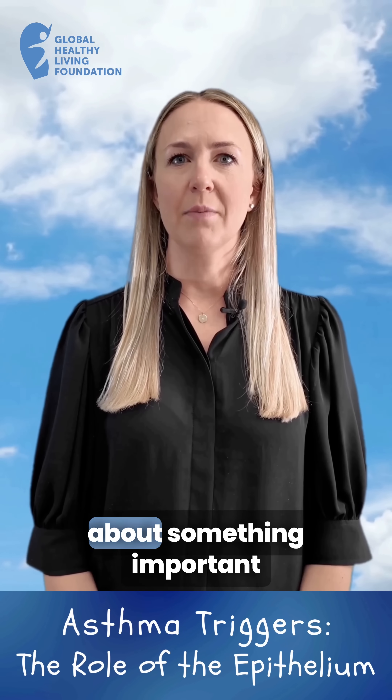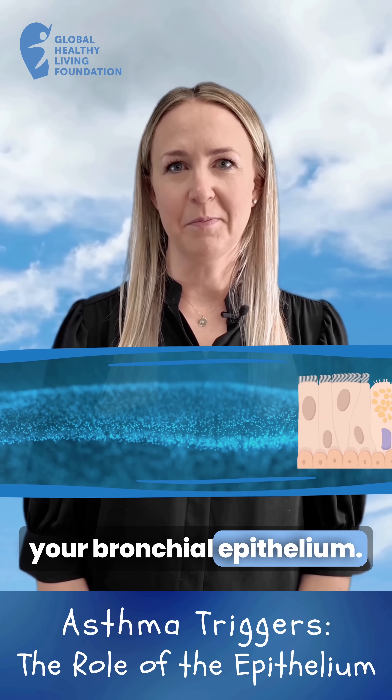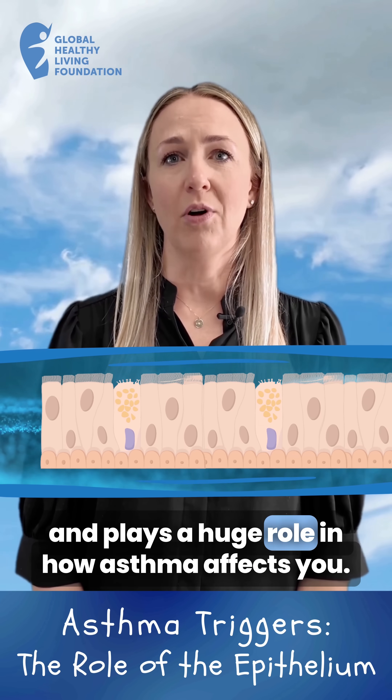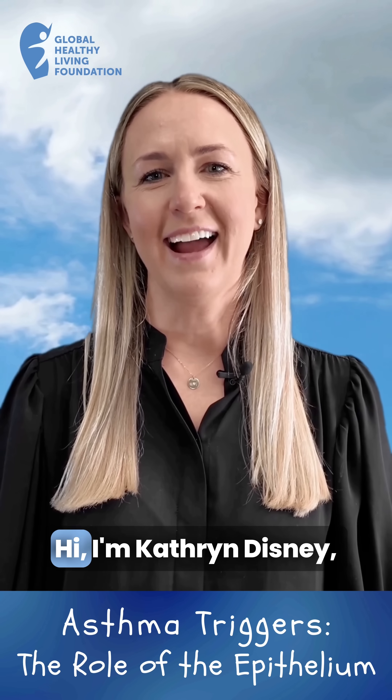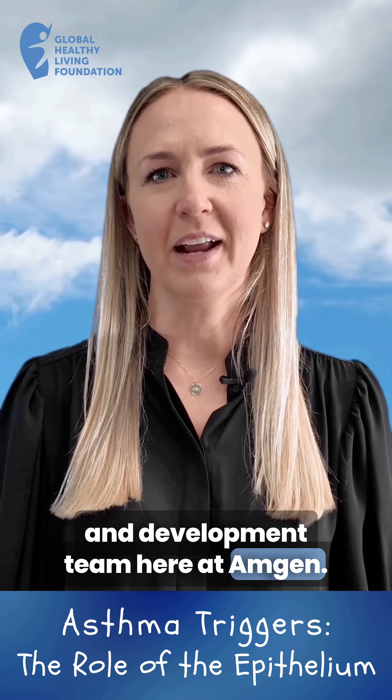In this video, I'm going to talk about something important in asthma management: your bronchial epithelium. To put it simply, it's the lining of your airways and plays a huge role in how asthma affects you. Hi, I'm Katherine Disney, clinical pharmacist and part of the research and development team here at Amgen.